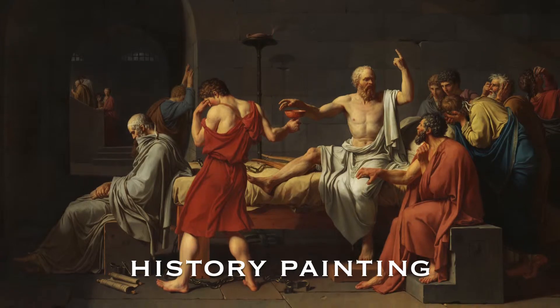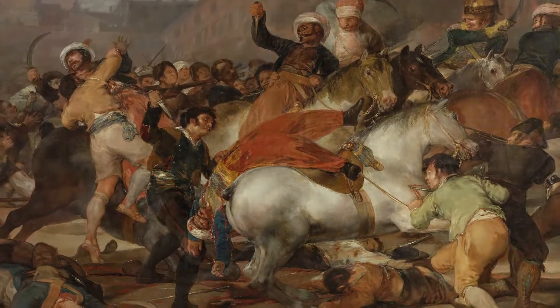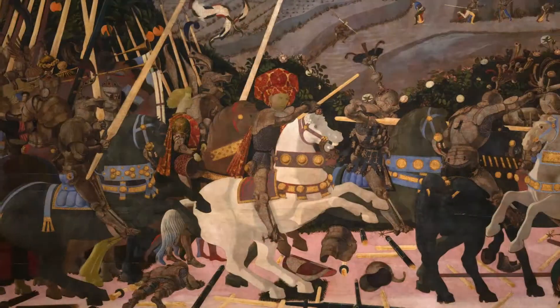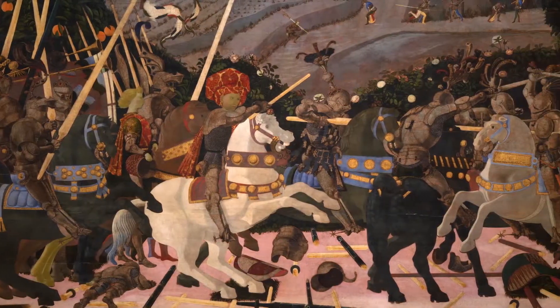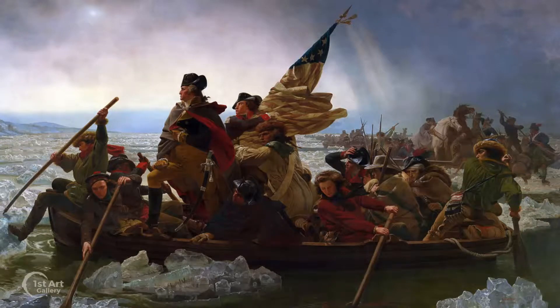A history painting is meant to chronicle a significant moment or period of time, usually in the history of a country. It's often associated with military battles or political events. And what could be more iconic of this genre than this painting, Washington Crossing the Delaware, by German-born American painter Emanuel Gottlieb Leutz.